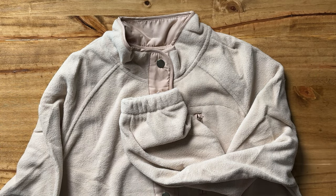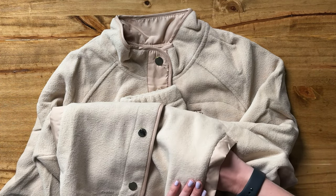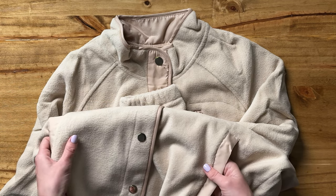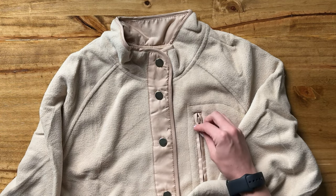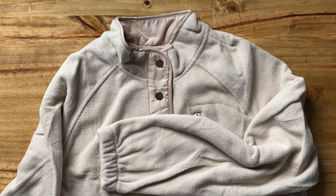definitely not cropped or anything. The pockets down here do not have any zipper — they're just open pockets. So those are a few more details about this fleece. It's super cozy and a great piece for the fall.